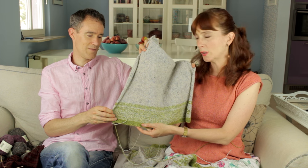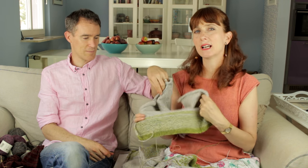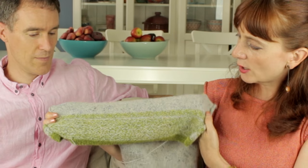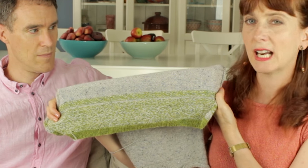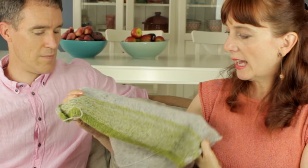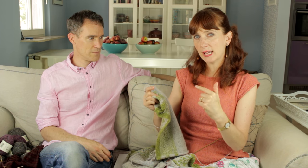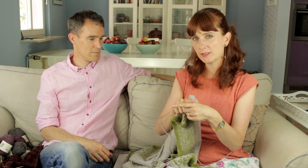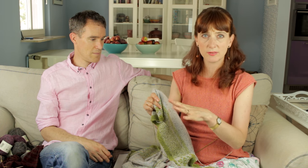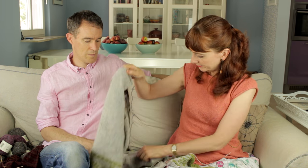I use the two-handed Fair Isle technique that we talked about when we interviewed Philosophers Wool's Eugene and Bourgeois. I adapted what I learned from them to suit the purling. I'm going to do a tutorial showing you how to purl in Fair Isle — how to weave in the floats on both hands, weave in your new wool as you use it, and weave out your ends. So you simply get your scissors and chop them off at the end of a project.